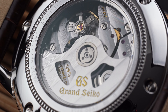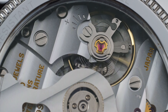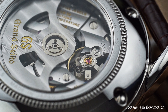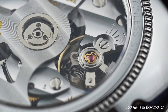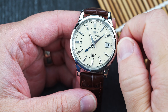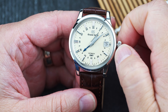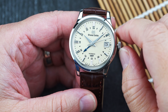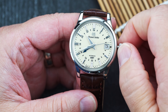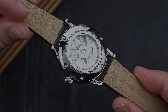The Grand Seiko caliber 9S66 GMT movement isn't a spring drive, but that doesn't mean it isn't as beautiful or technically amazing as the higher beat rate movements from Grand Seiko. The 9S66 is a true GMT movement, meaning the hour hand jumps independently of the other hands on the dial. When traveling or changing time zones, you adjust the GMT hand to your home time, then adjust the main hour hand to local time on arrival. This allows you to read local time normally while referencing home time quickly — perfect for judging whether it's the right time for those late-night calls back home when across the globe.